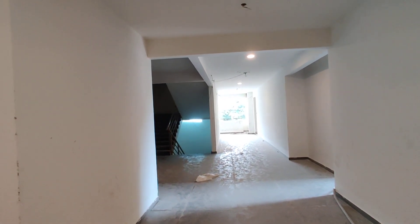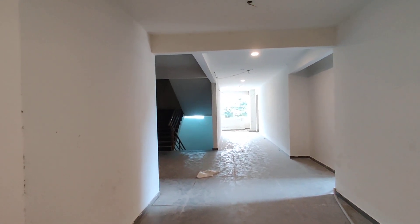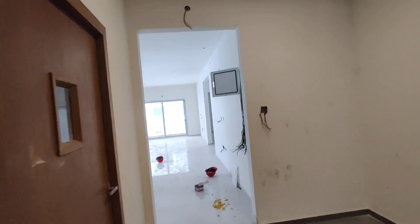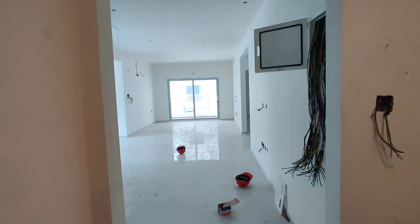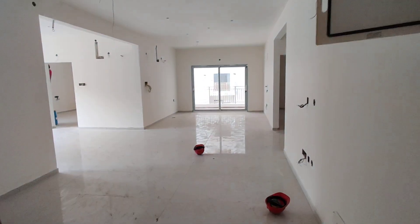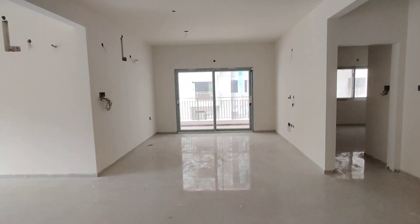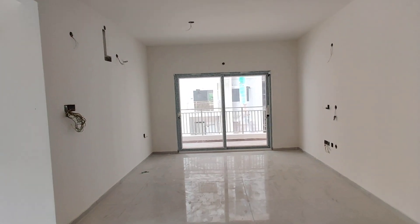It is a main road project. This is a corridor, and I am going to show you the semi-finished model flat. It is a corridor and this will be the entrance.